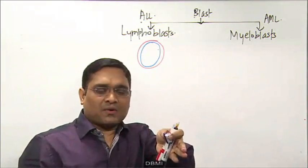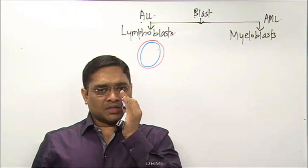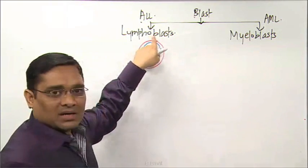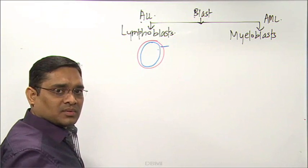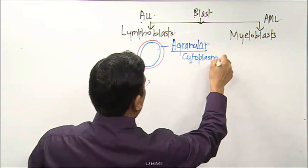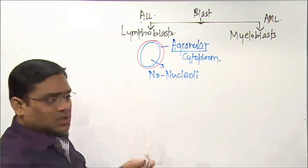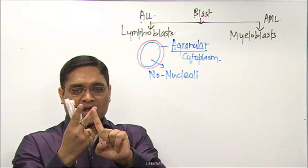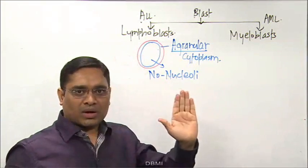Like Arjun's focused aim, target only two key features in the question: first, whether the examiner mentions any granule in the cytoplasm, and second, whether nucleoli are present. For a lymphoblast, cytoplasm is agranular and there are no nucleoli. If both granules and nucleoli are absent, it is a lymphoblast and the diagnosis is acute lymphoid leukemia.